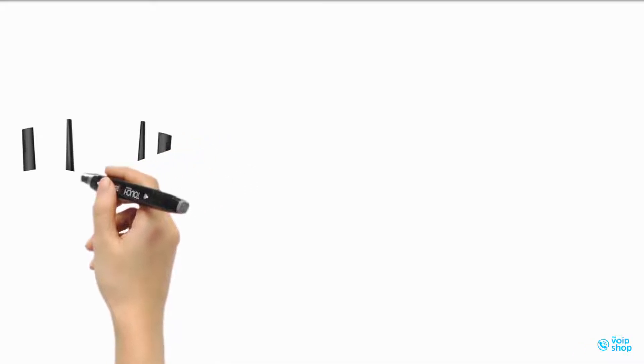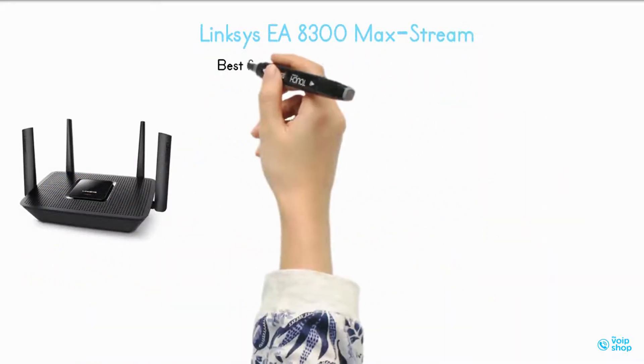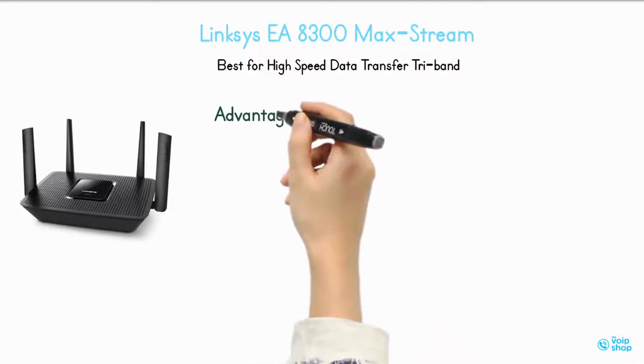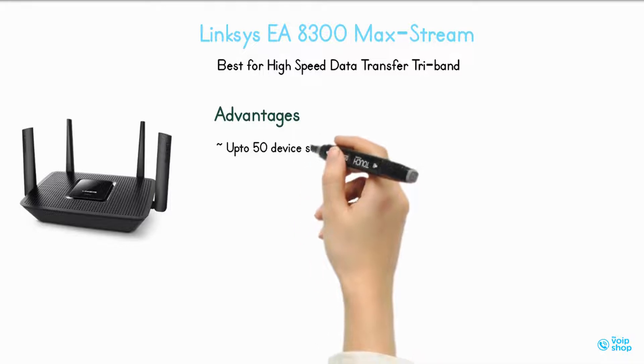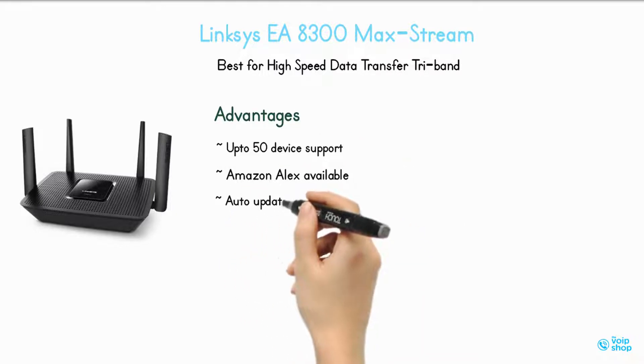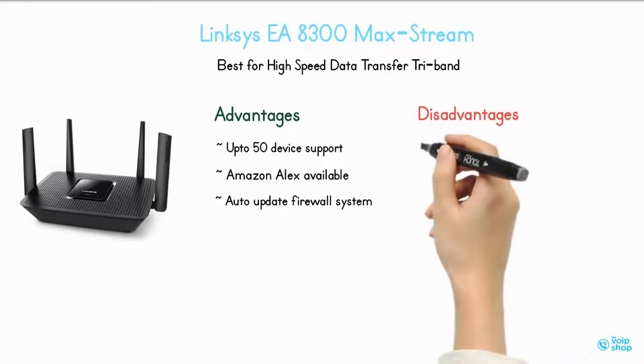Linksys EA8300 Max Stream — best for high-speed data transfer, tri-band. Advantages: supports up to 50 devices, Amazon Alexa available, auto-update firewall system. Disadvantages: no regular reboot, only 1 USB 3.0 port.